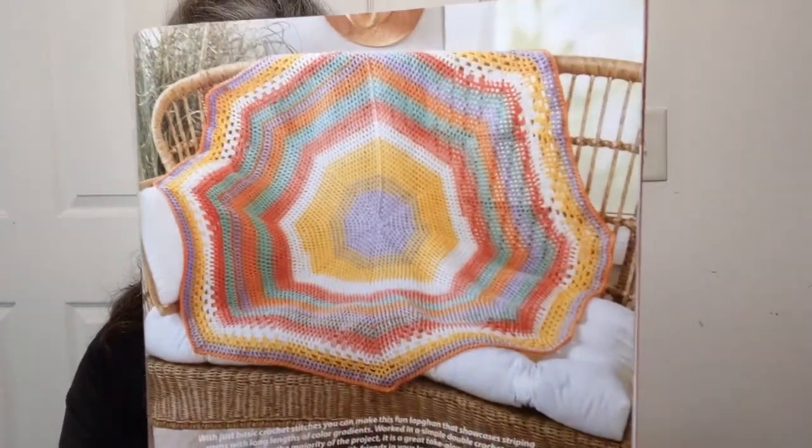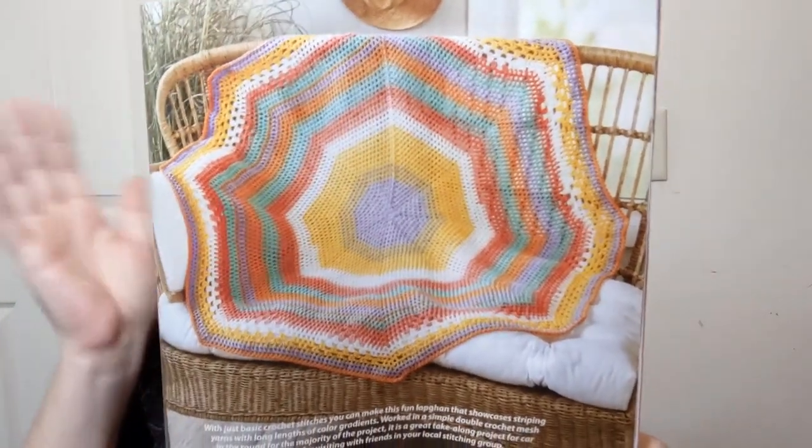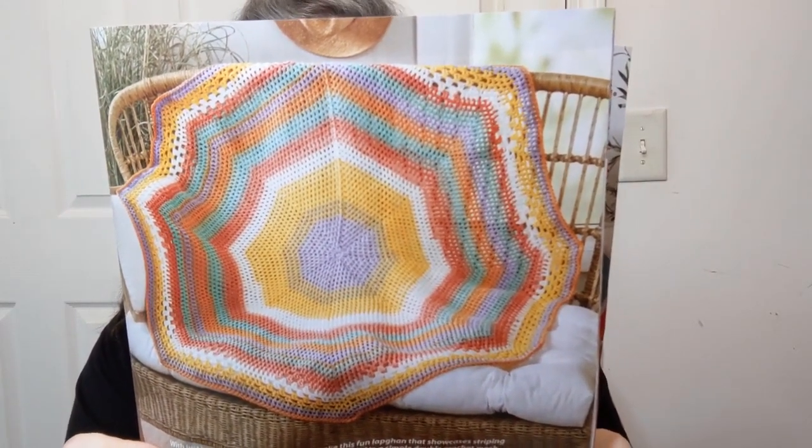Look at this — the crazy eights lapgan. It's an easy project using number three DK weight Lion Brand Mandala yarn — we've all got Mandala cakes lying around, right? They're using a 5.5 millimeter crochet hook and stitch markers. That is a good use for the Mandala yarn. You buy it because you love it but then it has to tell you what it wants to be — sometimes it wakes you up in the middle of the night!